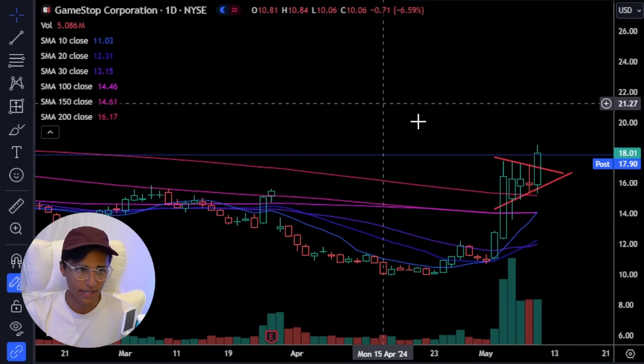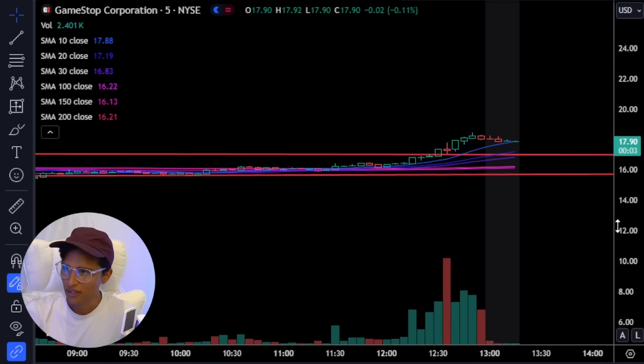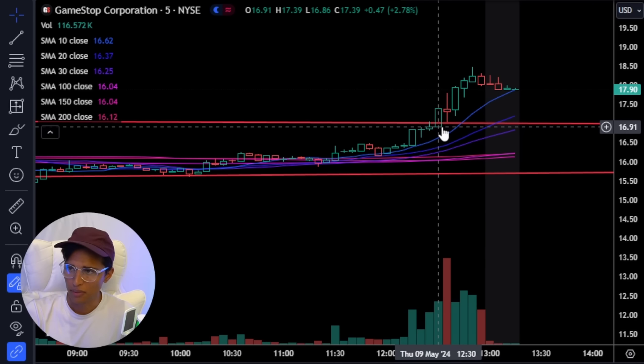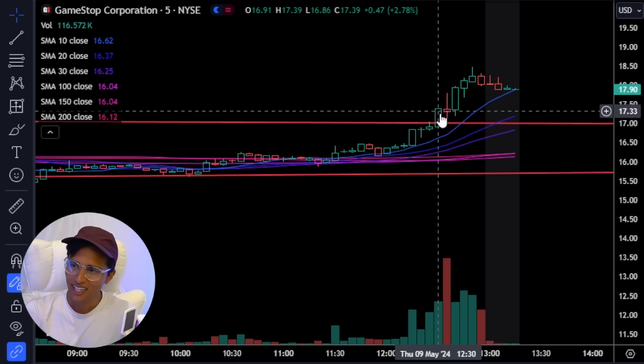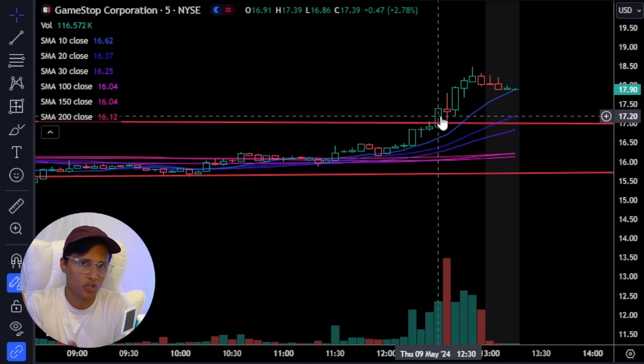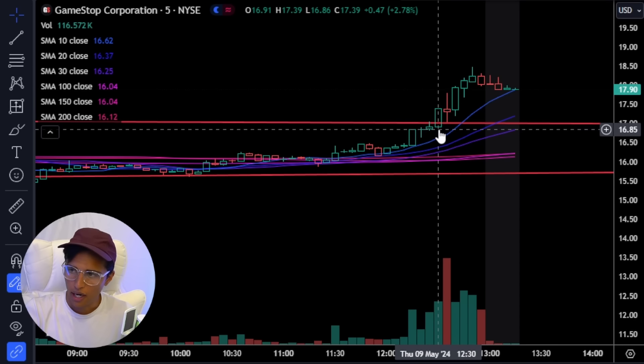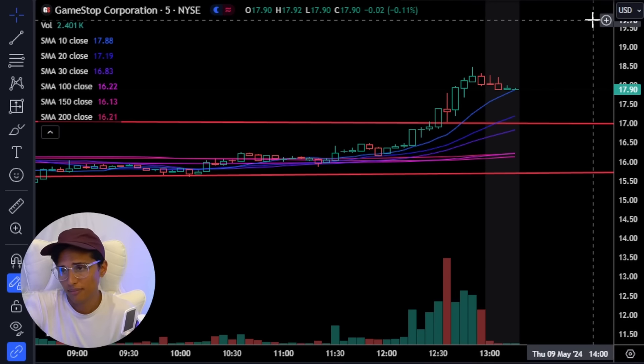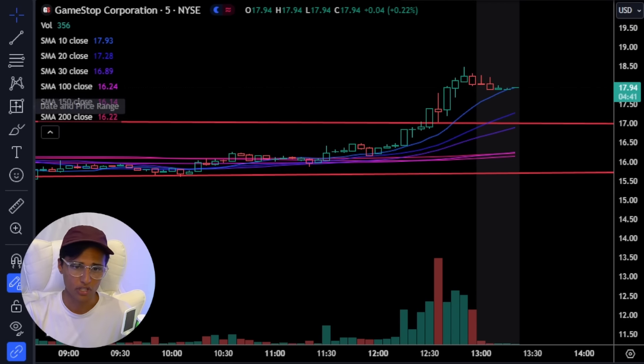If I were to get into a stock like GameStop a couple hours ago, as soon as it broke out, I would maybe set my stop loss at the bottom of this candle here — that's 2.7%. So I'd get into GameStop here, as soon as it breaks above it, and set my stop loss under this level. If it reverses, I'm stopped out. If not, maybe it's going to go a lot higher and I'll hold it. As a swing trader, I want to hold this for as long as possible.